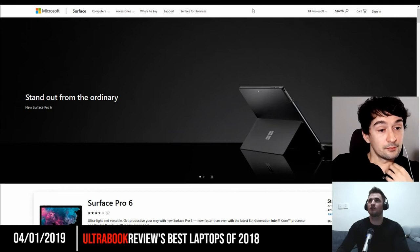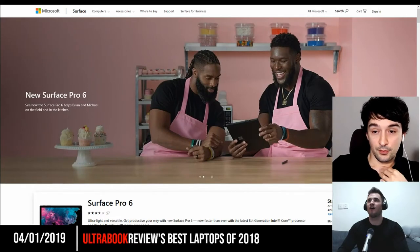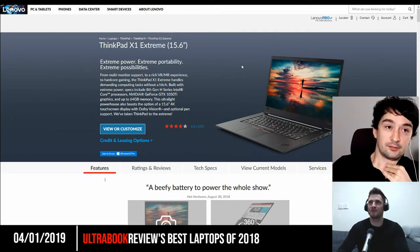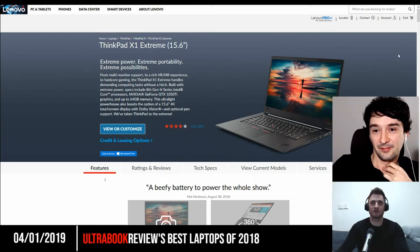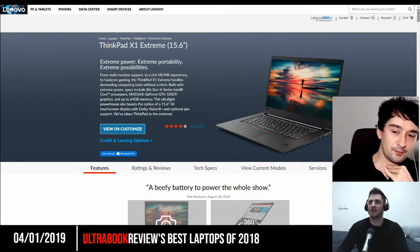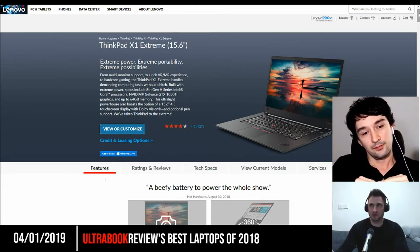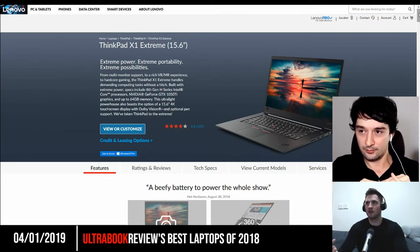Moving on to our all-around pro work laptop, we both picked the ThinkPad X1 Extreme — or the P1 if you're going for the ISV Workstation Certified version. This is both of our favorite picks. Keyboard, TrackPoint, great specs. It has two Thunderbolt 3 ports — not just one like the XPS 15 — two USB Type-A ports, a good SD card reader, and pretty good screens.